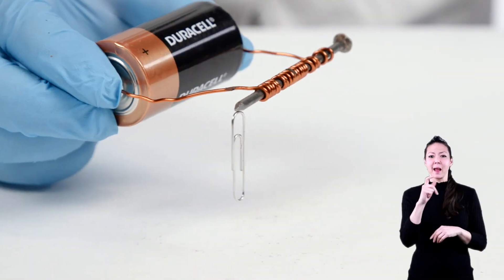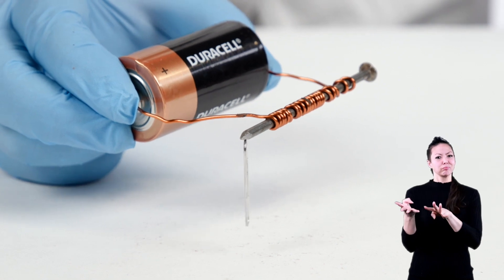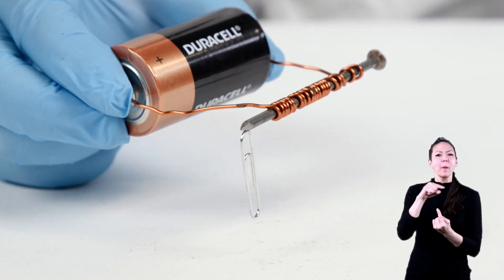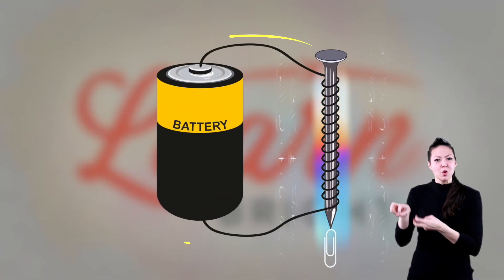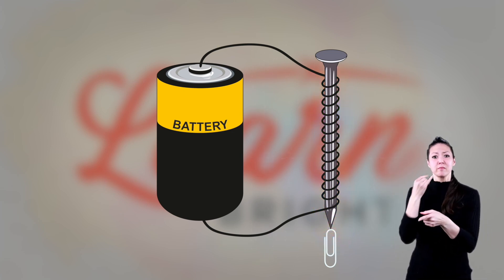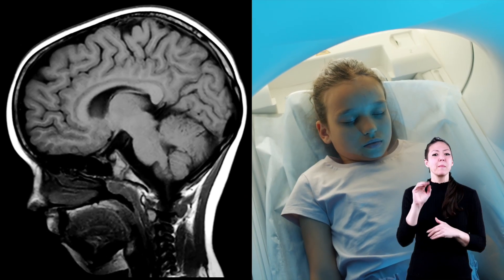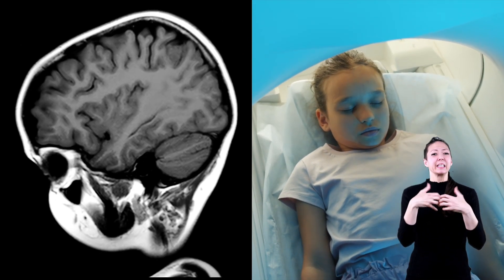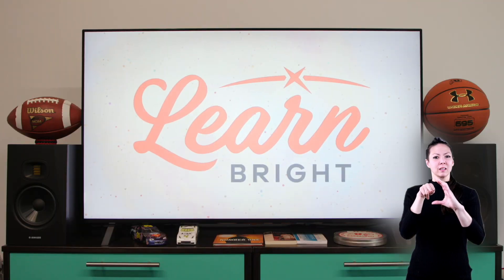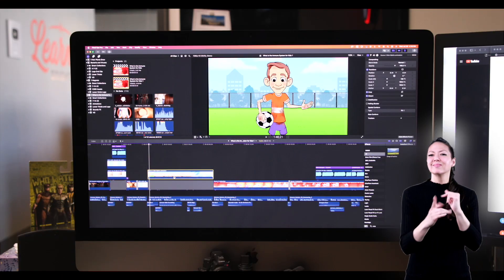Electromagnets are created by running an electrical current through a coil with a metal core. The energized core creates a magnetic field, and when the current is shut off, the magnetic field disappears. An MRI machine is an example of an electromagnet. Electronics like TVs and computers also use this kind of technology.